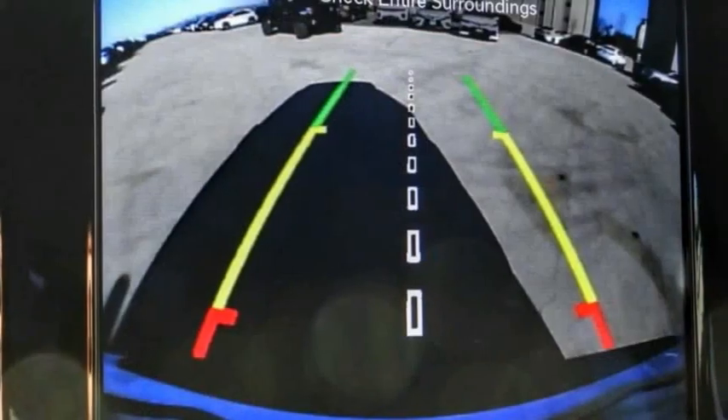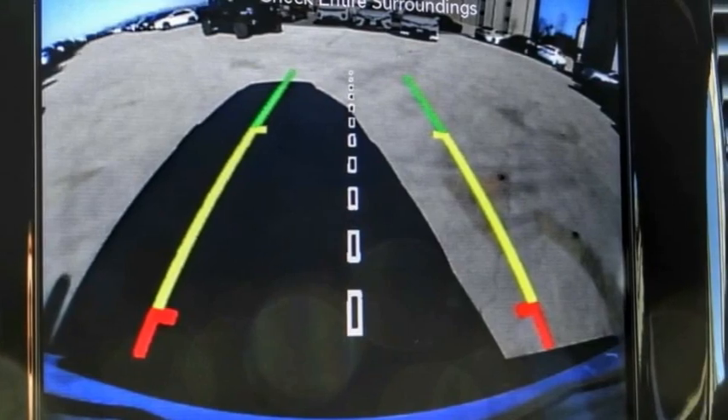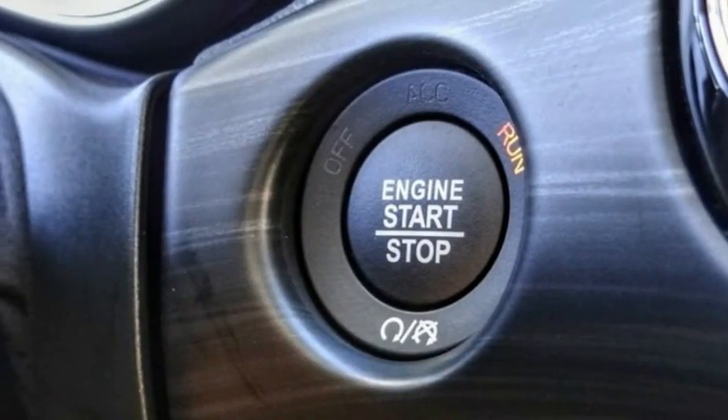alloy wheels, power liftgate, brake assist, traction control, remote keyless entry,